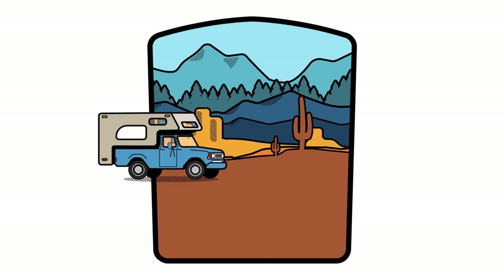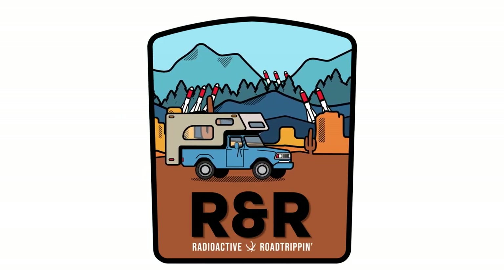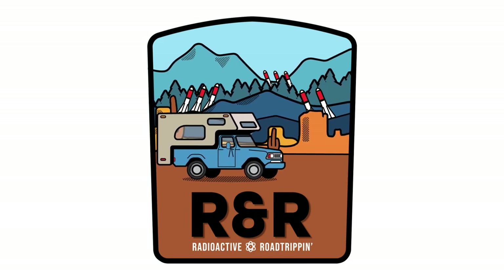Radioactive Road Tripping is a travel show that documents my transformation from a longtime national security expert to a newbie director, cinematographer, and producer.